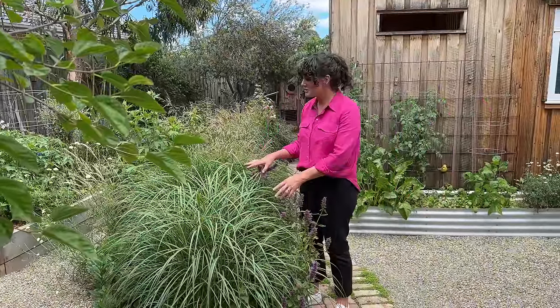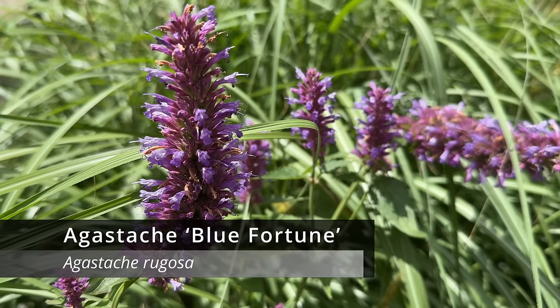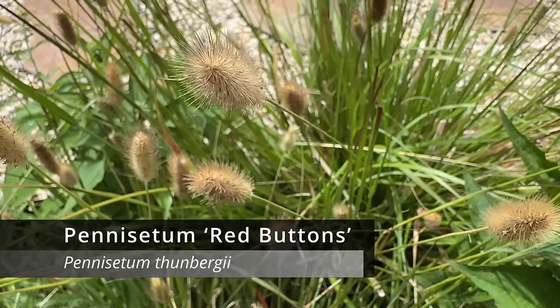The backyard has a lovely cottage vibe to it with traditional perennial borders filled with flowers and of course more grasses. I think this ties in really nicely with the old-style shed behind me.